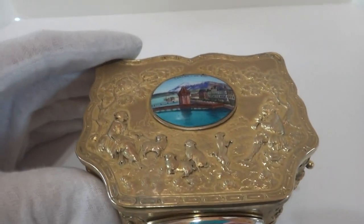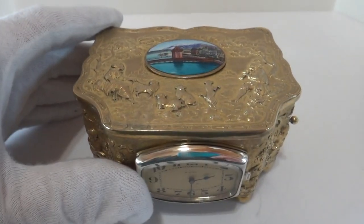I fully serviced the mechanism and the clock. The clock keeps perfect time.